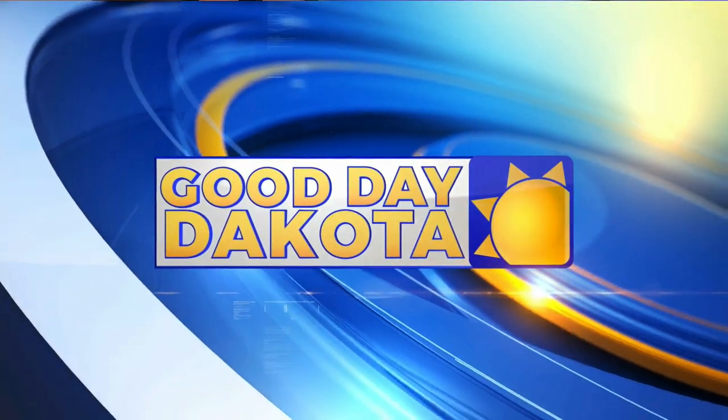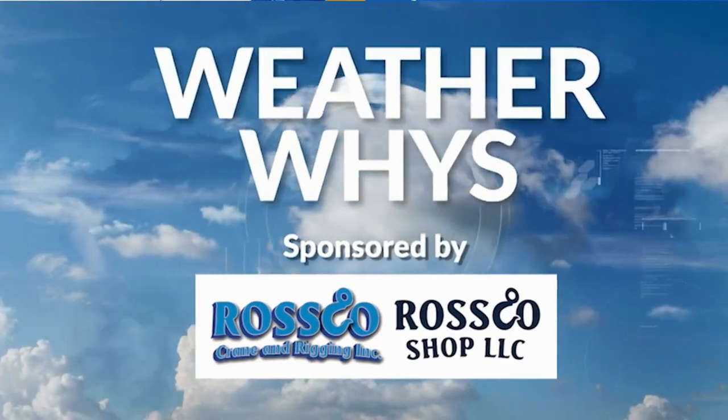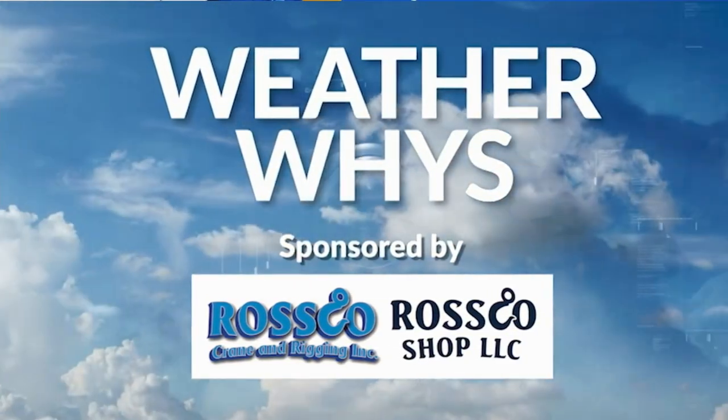More Good Day Dakota on KX News. Over this past weekend, hay bales spontaneously combusted near McCluskey. And while this may sound a little odd to you, it actually happens more often than you might think. New this morning, meteorologist Amber Wheeler tells us why high-moisture hay bales are a fire hazard in this week's weather-wise.